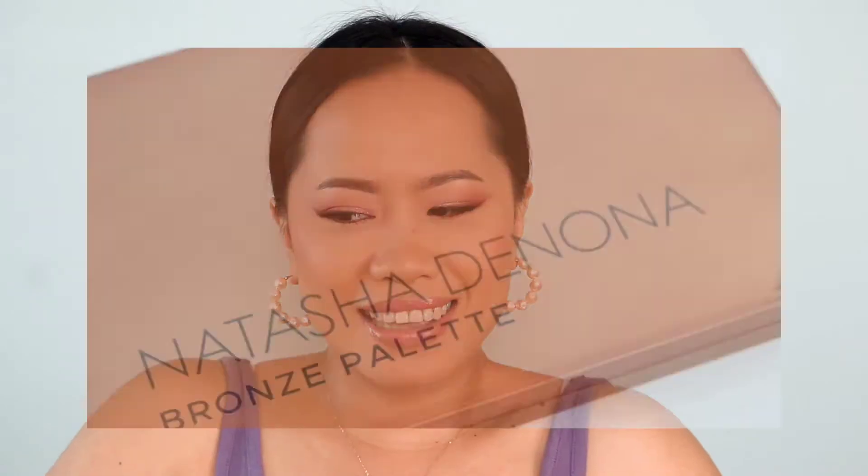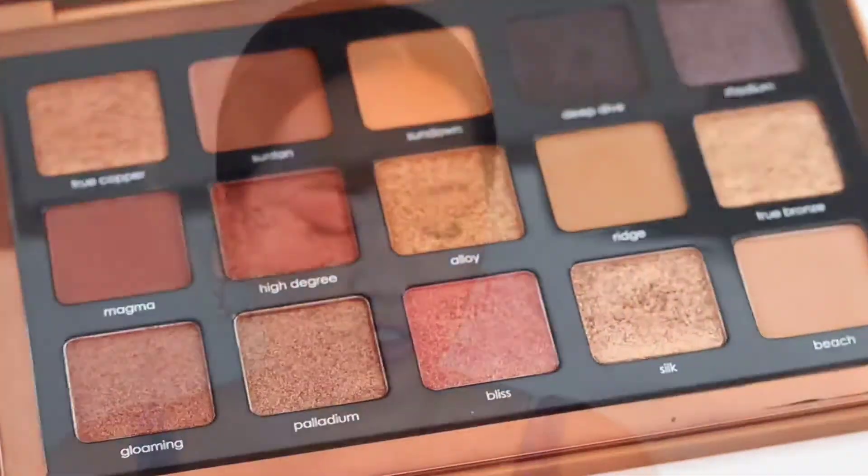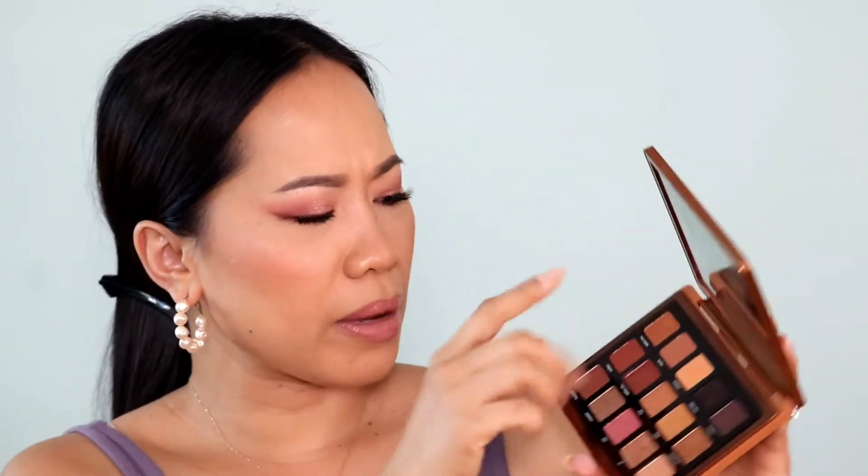My number 6 is from Natasha Denona again — the Bronze Palette. Most of the time I want makeup that's light with a little drama, but even the lightest shade, Beach, looks too dark on me. And when I go into the darker shades, it's just way too dark. So if I'm traveling with this, I can't get a lighter look. That said, it's still a beautiful color story with really good pigmentation and formula. You get a lot of variety — mattes, metallics, and shimmers — it's a complete palette. It's just sometimes too much for me.